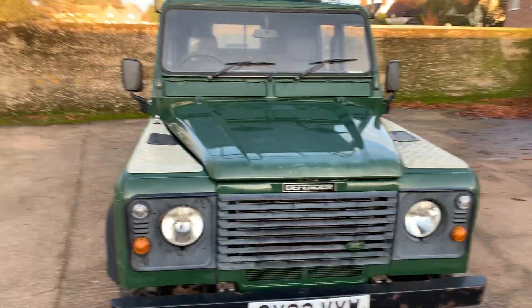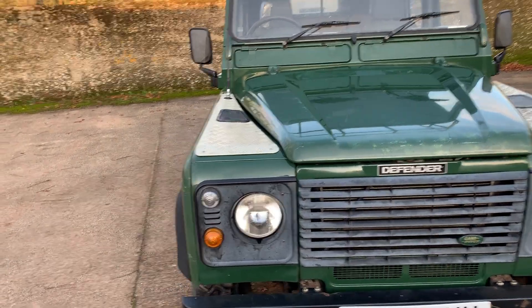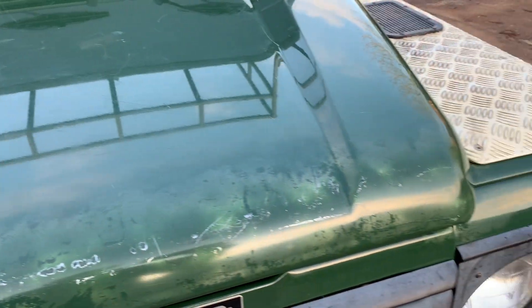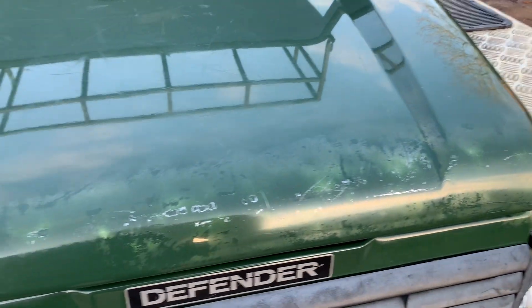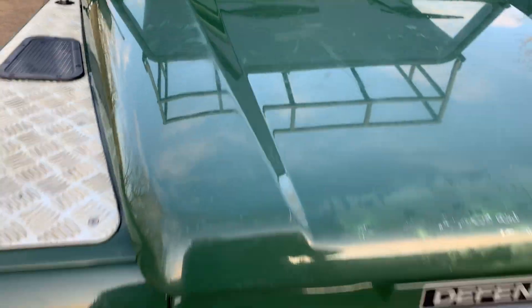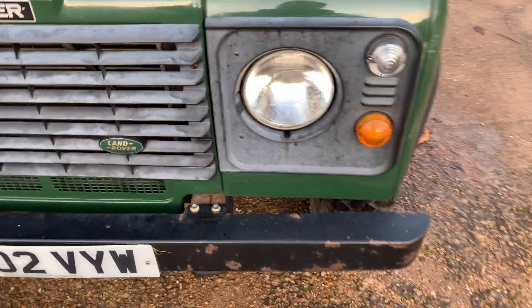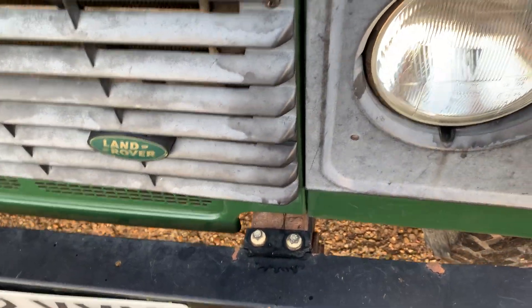I'm not going to outline every single mark and blemish or else we'll all be here all day. I'll just run the camera over various areas and you can decide for yourself. There are loads of scratches on the bonnet, the bumper's lost a fair bit of its black coat, and there's a bit of grass still stuck behind the number plate.